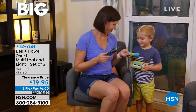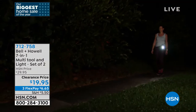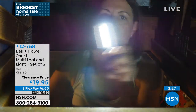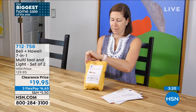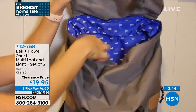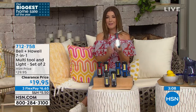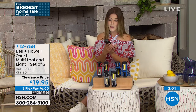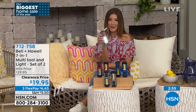The host invites viewers to order tonight at hsn.com 712-758 or by phone — two for $19.99, clearance pricing, lowest price ever offered. Once taken down to clearance these usually don't last long. Red, blue, or gray — red is currently the best seller. Five-star reviews across the board. Luke says it feels really solid in hand — spending a lot on separate multi-tools and flashlights would cost far more.